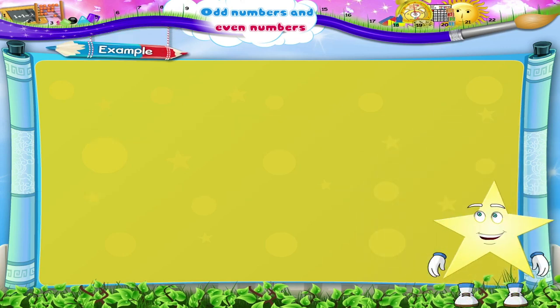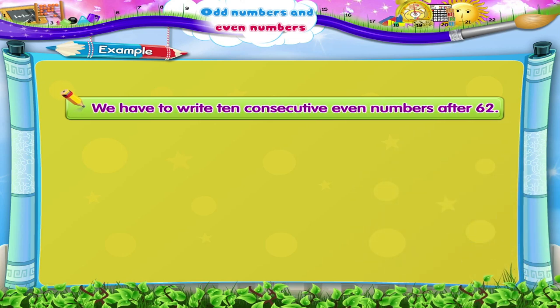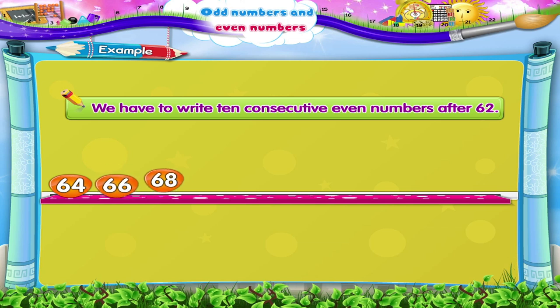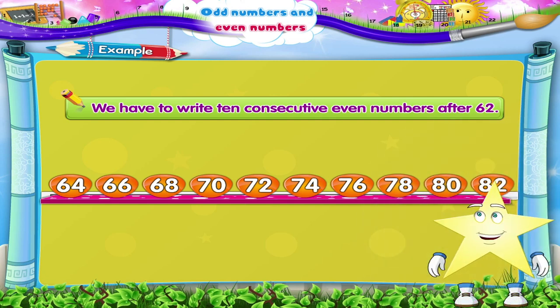The next example is simple, Starry. We have to write 10 consecutive even numbers after 62. Come on, write fast. Yes: 64, 66, 68, 70, 72, 74, 76, 78, 80, 82. Remember, we can easily find out whether a given number is odd or even by observing the digit in its unit place.